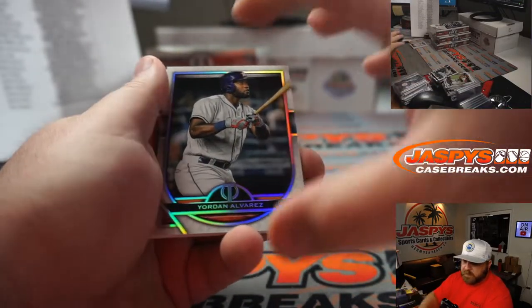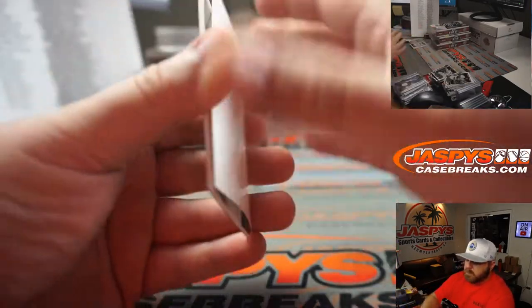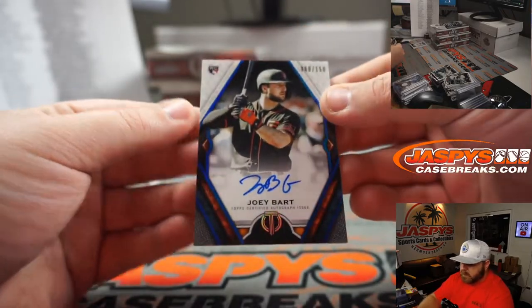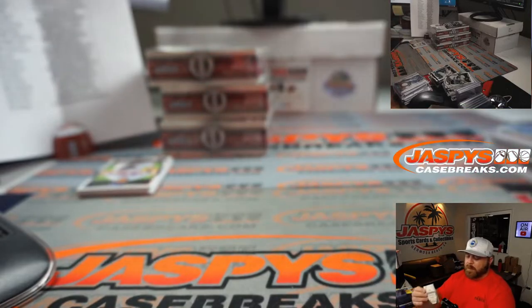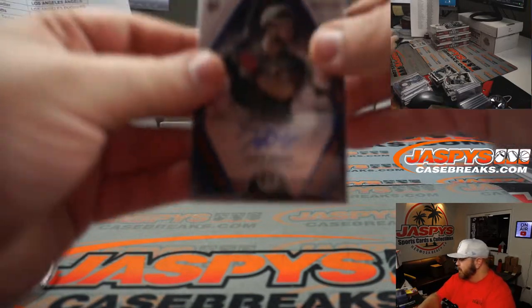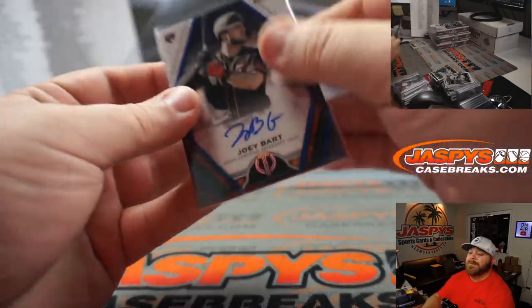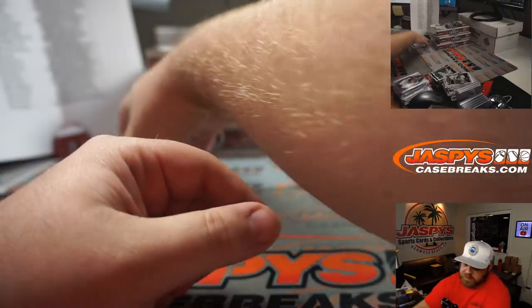Yordan Alvarez for the Astros — Donald Dudley. And 60 out of 150, Joey Bart, Giants — Omar. There you go, buddy — told you not to lose faith. Joey Bart rookie auto to 150 for you. We still got another three boxes to go.